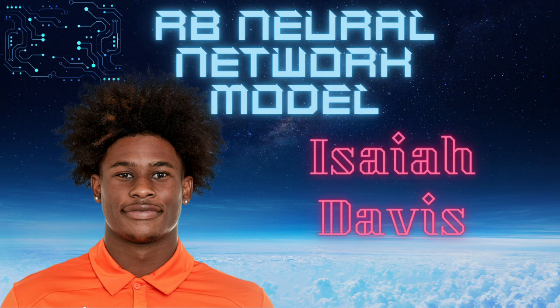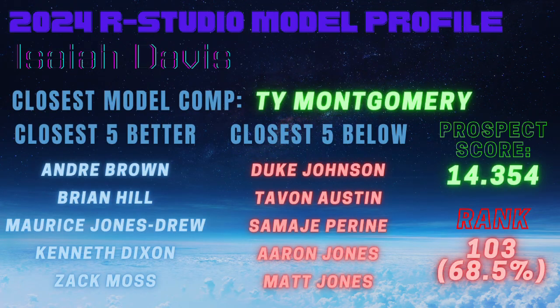Being from a smaller school may be partly why he was overlooked until later in the draft. Looking at his physical traits: he's 218 pounds, six feet exactly, with a 29.6 BMI. He ran a 4.57 in the 40-yard dash — would like to see that a bit faster — but he posted an even 100 overall speed score. Plugging those numbers along with his college stats into the R Studio model, we get a pretty healthy 14.354 prospect score, suggesting he's a solid rushing back.